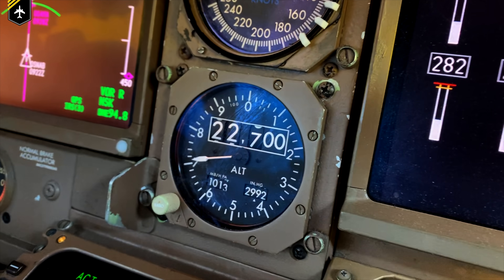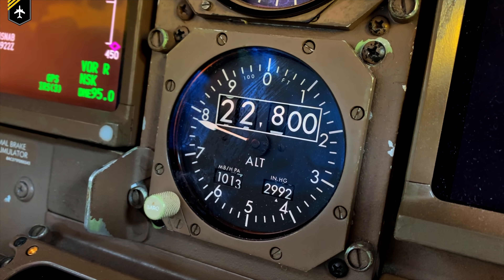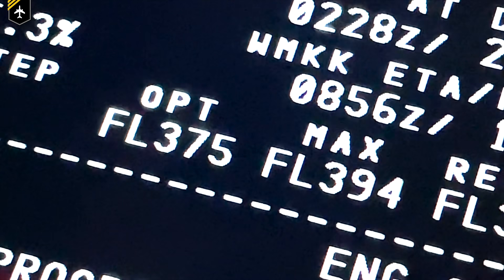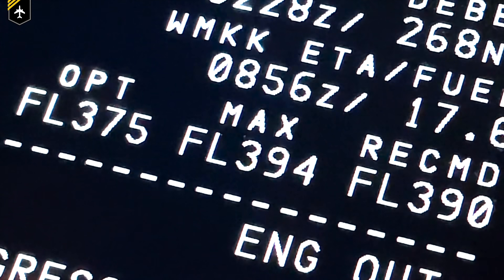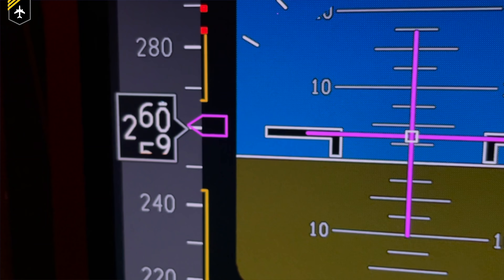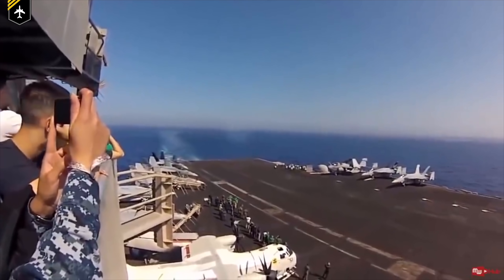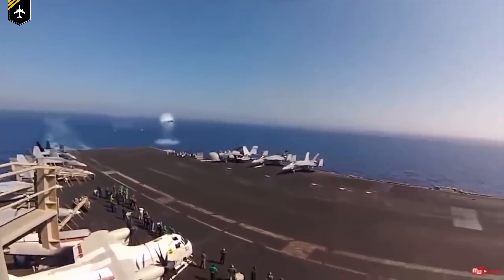Welcome back to my channel where today we'll be talking about how high can your plane fly, what determines the cruising altitude, what are optimum, max and recommended altitude, what are the dangers of flying too high, and what does all of this have to do with the shockwave of a sonic boom? We've got a long way to climb, so let's get started.